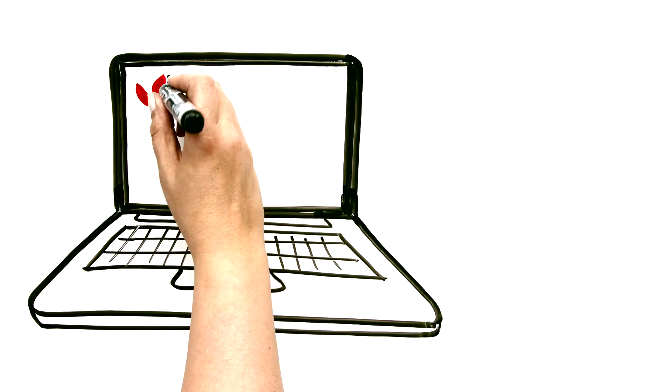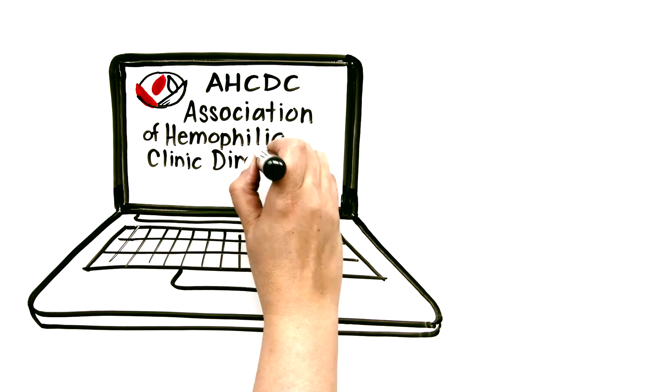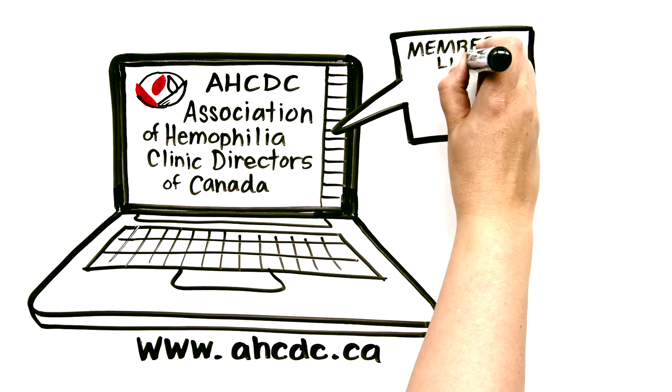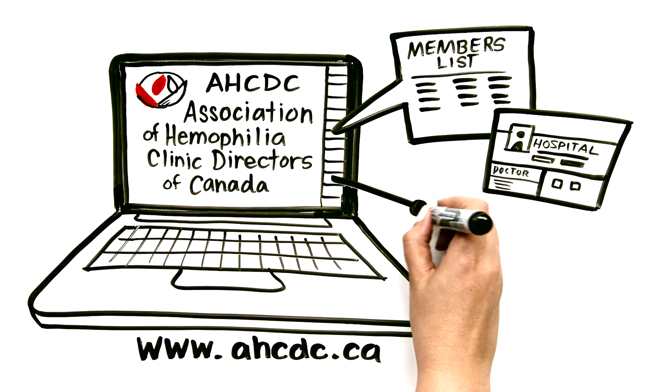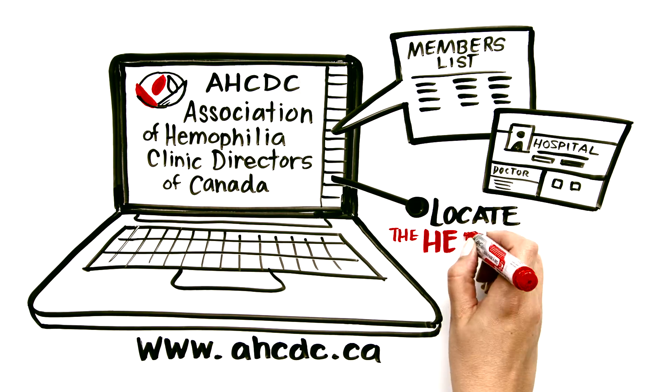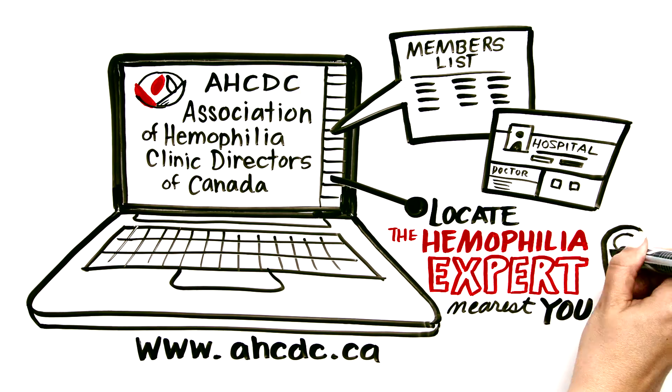You can also go to the website of the Association of Hemophilia Clinic Directors of Canada and click on the members list. There you can find the hospital or doctor where your patient is registered, or you can locate the hemophilia expert nearest you and contact them for advice.